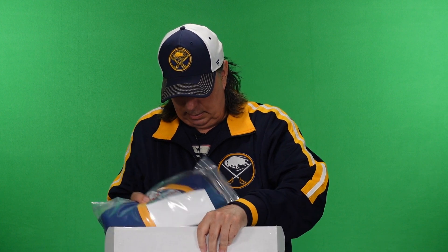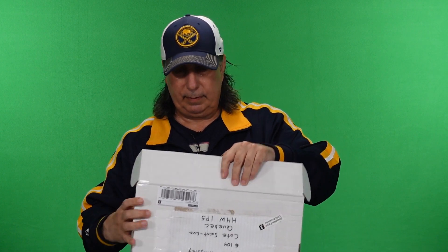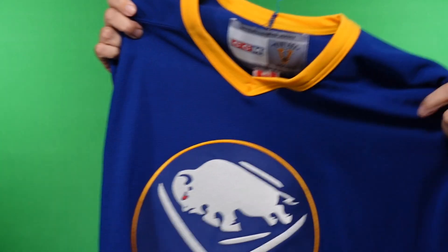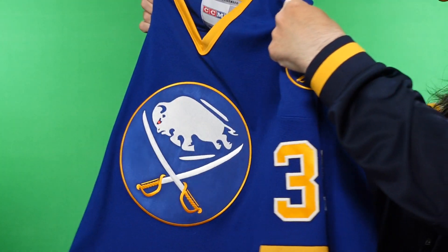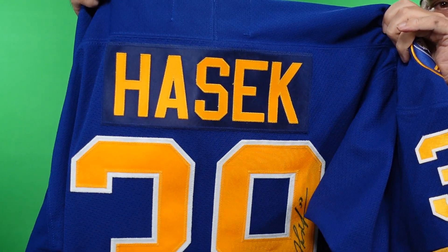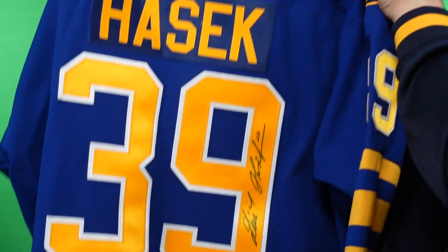All right. There we go. There it is. All right. Well guys, there it is. And who's that? I have been looking for years for this jersey. No joke guys, for years. And there it is. So what do you think — the newest member of the family?